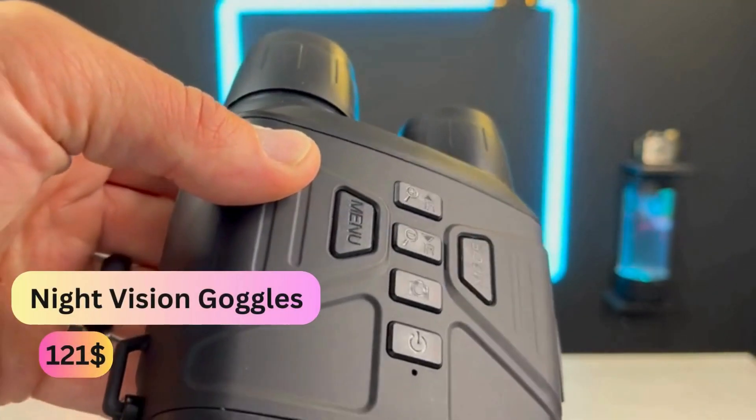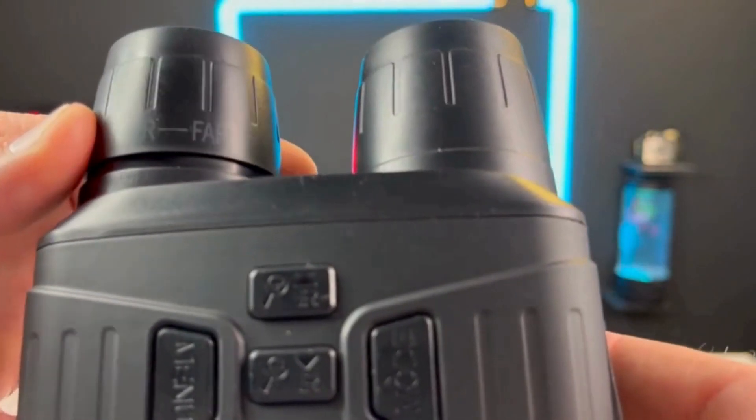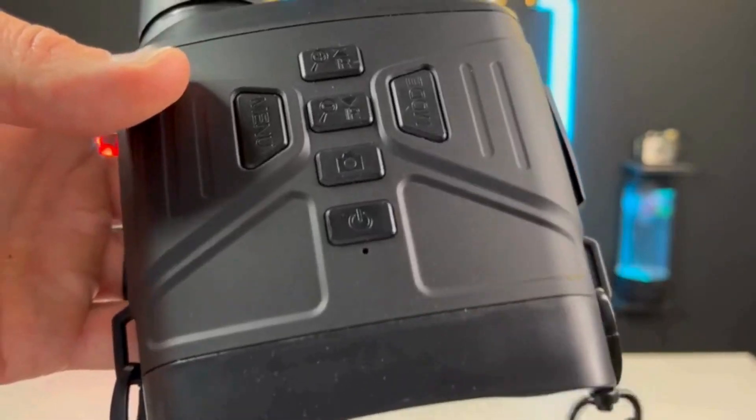The night vision goggles can take photos, record video, and play back footage. You can capture high-definition photos and videos with outstanding optical clarity in low light or nighttime. The night vision binoculars achieve 4K HD video and 36 megapixel photos. The motion detection function can be turned on when shooting videos of running animals, and the pictures also have an anti-shake function.